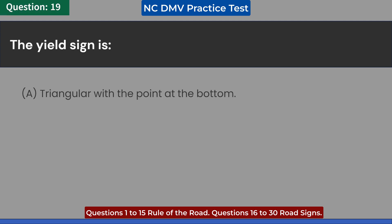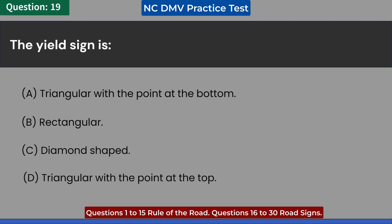The yield sign is: A. Triangular with the point at the bottom. B. Rectangular. C. Diamond-shaped. D. Triangular with the point at the top. Answer: A. Triangular with the point at the bottom.